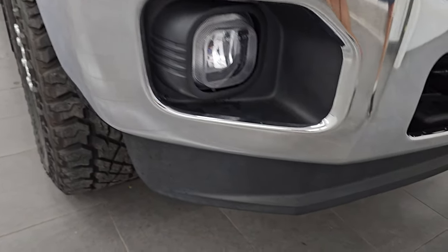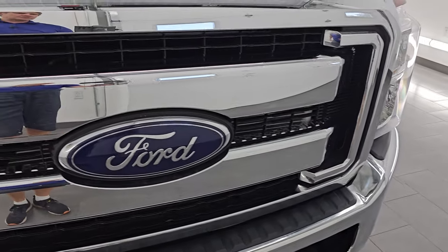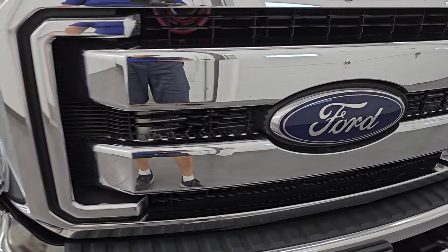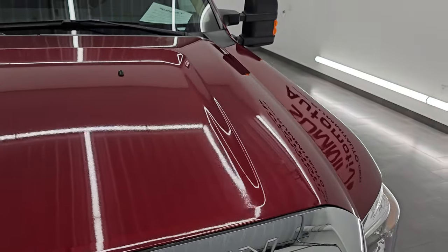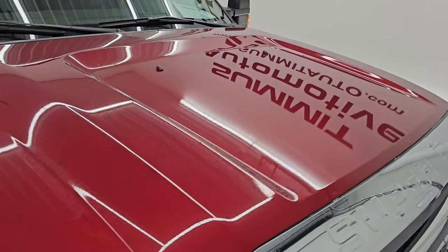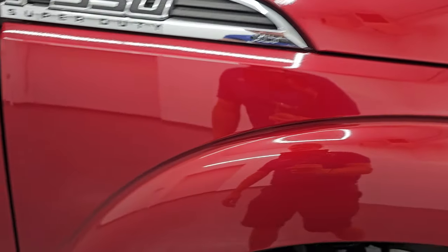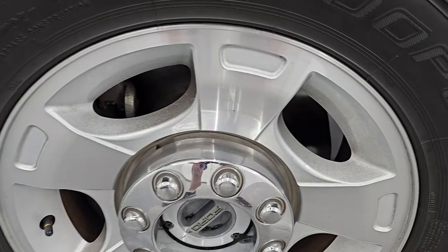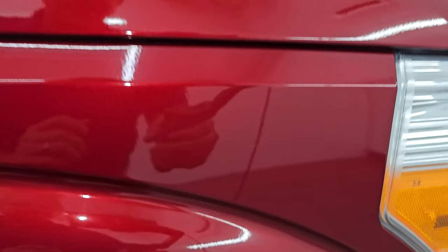Front bumper is absolutely perfect, no dents or dings on there. Lower valance is in very nice shape. The grille is in excellent condition as well, as is the Ford logo. The hood is in very nice shape — I didn't see any major dents or dings on there. Passenger side front fender, very nice condition too. Passenger side front wheel, no major scuffs or scrapes on there. Check out the ruby red paint here — we've got just a little bit of pearl to it. You can see how nice and reflective that paint is.